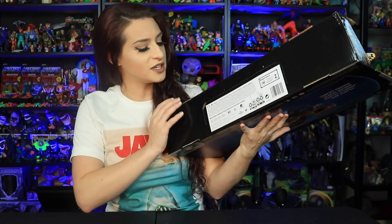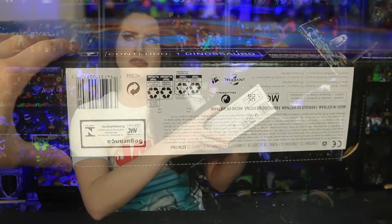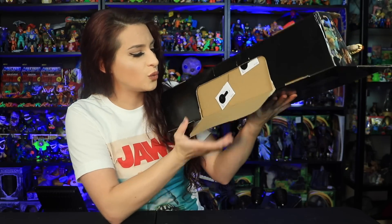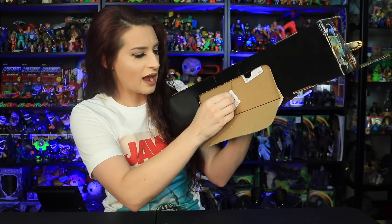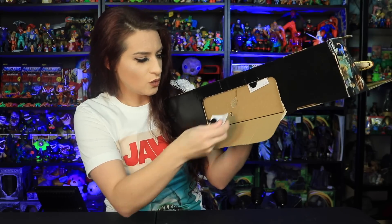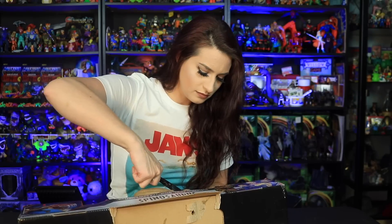Let's open this guy up. On the bottom we have a perforated cardboard little window with a tab that we can open up. And we have these little foot traps here — all you do is twist in the direction it says to twist. This is a really light figure; I thought it was gonna be much heavier but it's actually quite light.